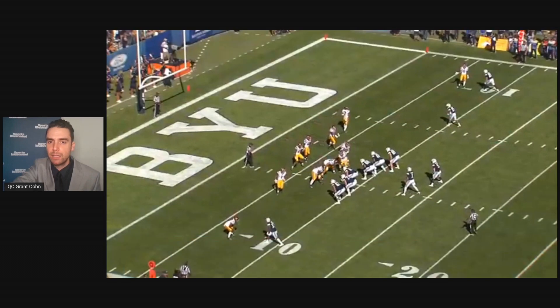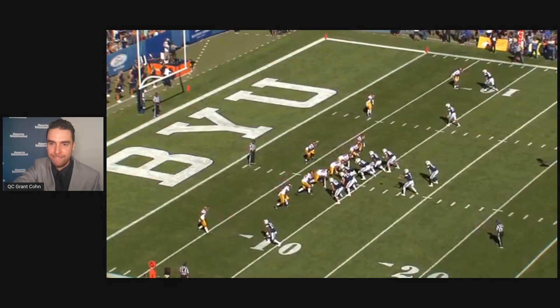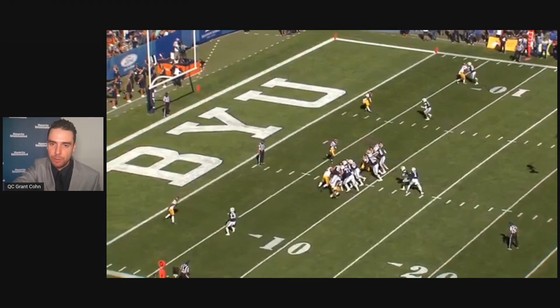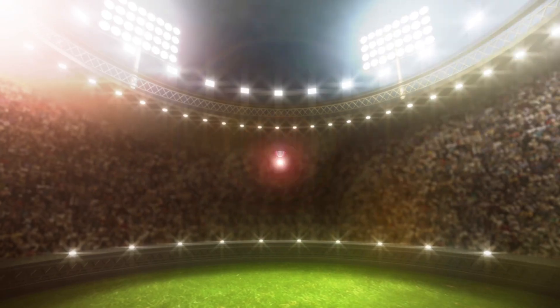There you go, he made it — good for you, Zach. Handoff in the red zone. Fourth and one — Naval Academy play.